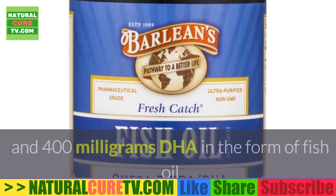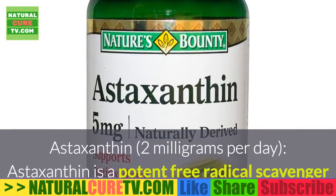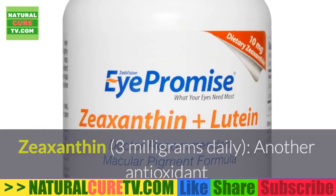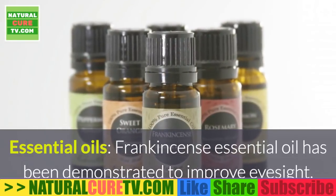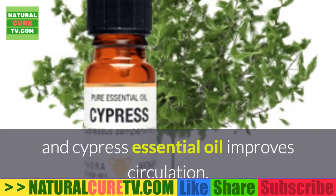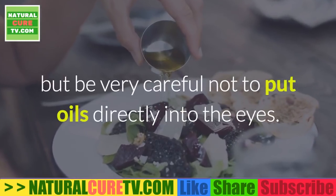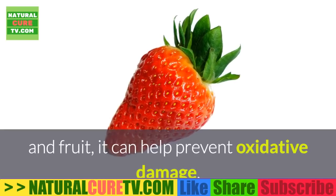Take at least 600 mg of EPA and 400 mg DHA in the form of fish oil or cod liver oil to help relieve intraocular pressure. Astaxanthin, 2 mg per day — a potent free radical scavenger that can help prevent retinal damage. Zeaxanthin, 3 mg daily — another antioxidant that has anti-aging effects due to lowering oxidative damage. Essential oils: frankincense essential oil has been demonstrated to improve eyesight, helichrysum oil improves vision and supports nerve tissue, and cypress essential oil improves circulation. Apply 3 drops of any of these essential oils twice daily on the cheeks and lateral eye area, but be very careful not to put oils directly into the eyes. Lutein, 15 mg daily — found in fresh veggies and fruit, it can help prevent oxidative damage.